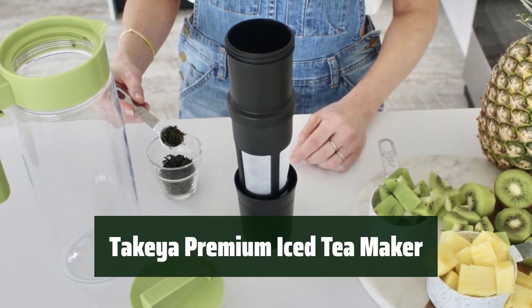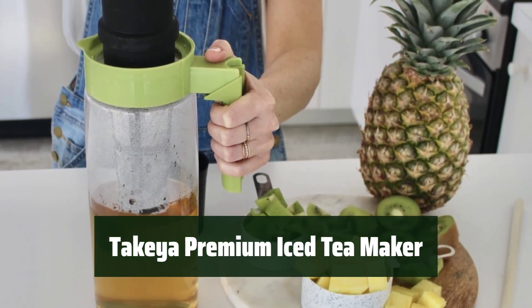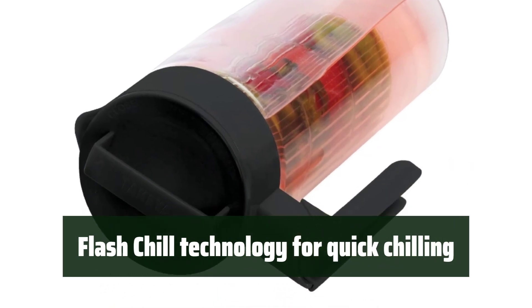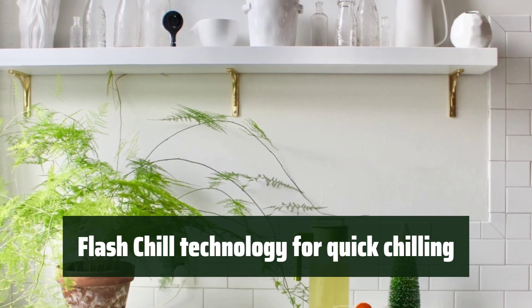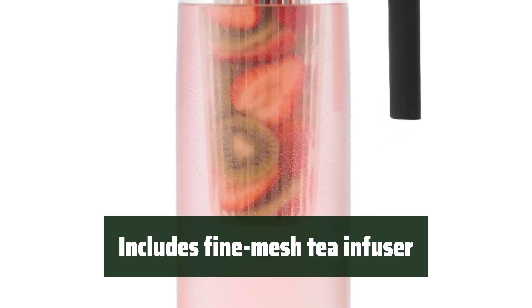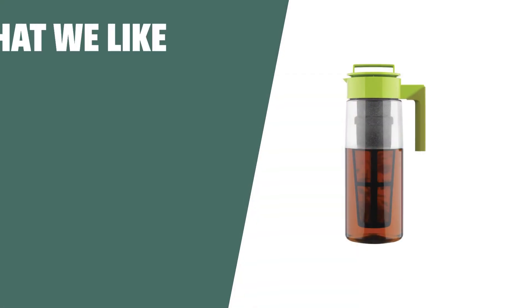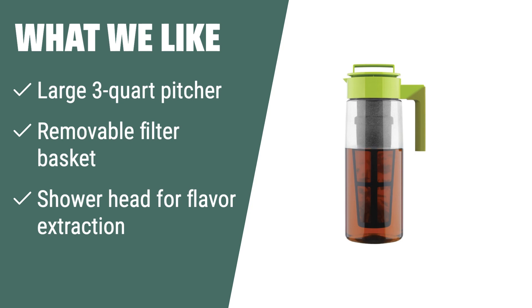Number 3. This iced tea maker is made of durable, BPA-free material, ensuring its quality and safety for everyday use. With its patented Flash Chill technology, you can enjoy a refreshing glass of iced tea in just 30 seconds, preserving its freshness and flavor. The included fine-mesh tea infuser allows you to brew your favorite flavors using both loose-leaf and bagged tea, giving you the flexibility to customize your drink. What we like: If you have a preference for smooth and delicious iced tea, you should consider this.